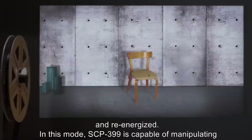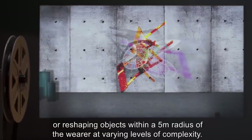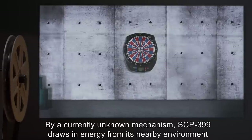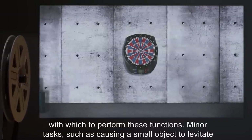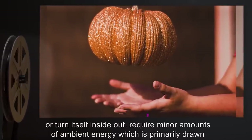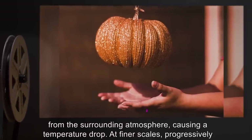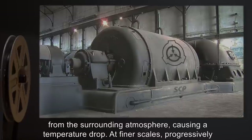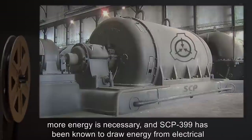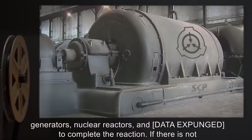In this mode, SCP-399 is capable of manipulating or reshaping objects within a five-meter radius of the wearer, at varying levels of complexity. By a currently unknown mechanism, SCP-399 draws in energy from its nearby environment with which to perform these functions. Minor tasks, such as causing a small object to levitate or turn itself inside out, require minor amounts of ambient energy, which is primarily drawn from the surrounding atmosphere, causing a temperature drop. At finer scales, progressively more energy is necessary, and SCP-399 has been known to draw energy from electrical generators, nuclear reactors, and — data expunged — to complete the reaction.